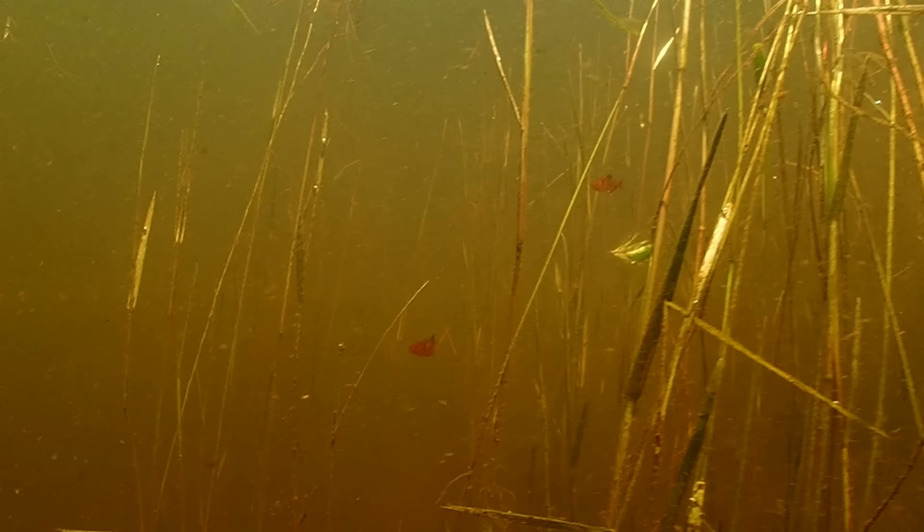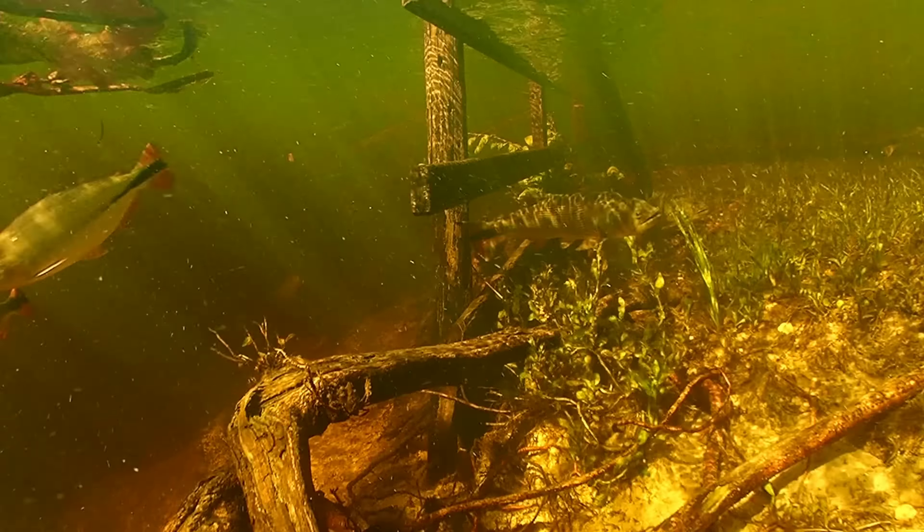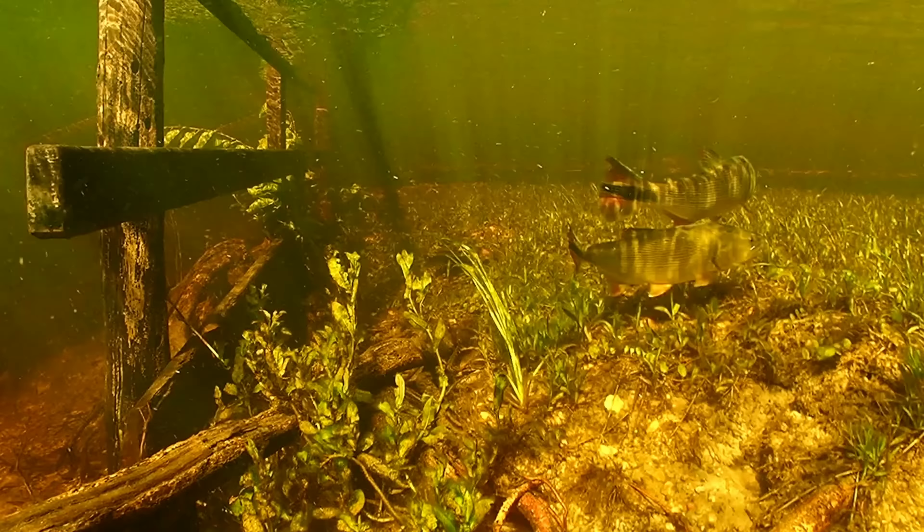A few months later, he was in my shed — there you go, that thing happened! So we've got some cool Colombian Tetras here, still juveniles.